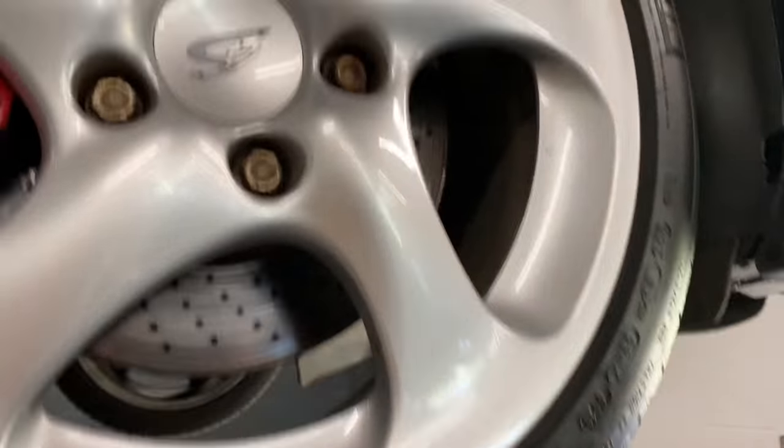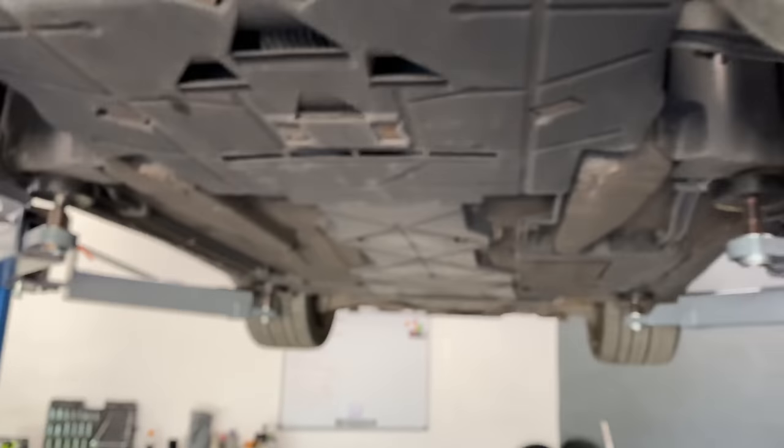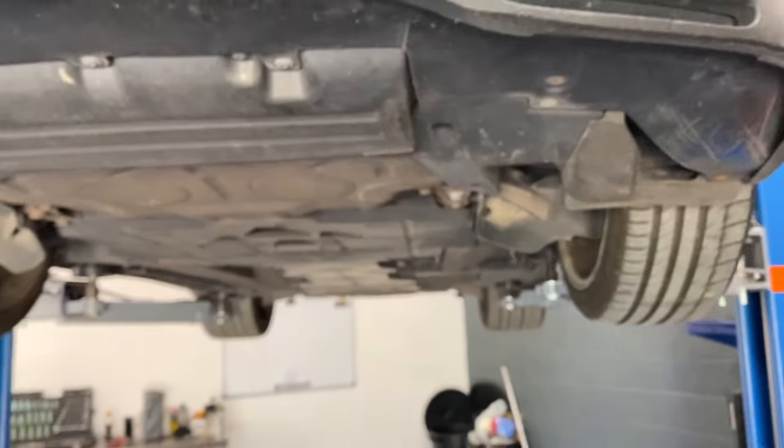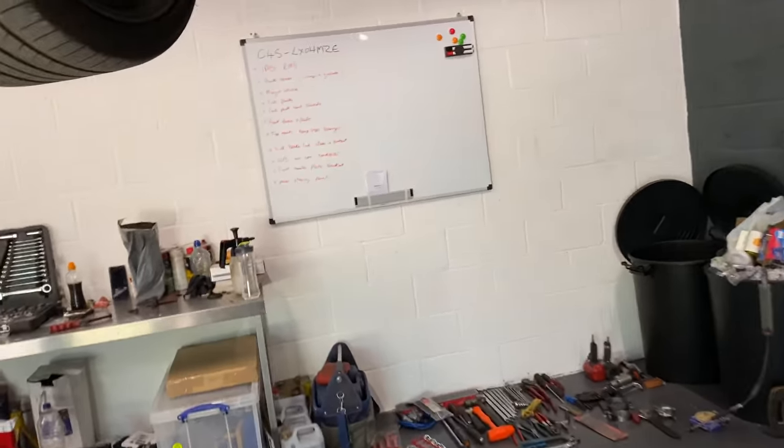Top mounts, bump stops, and bearings - the buzzword once again. The bump stops are perished, but more notably the top mounts on this car are actually squeaking. When you go over bumps it's a squeaky noise that sounds like it's coming from inside the car on top of the dashboard. So we're doing those.